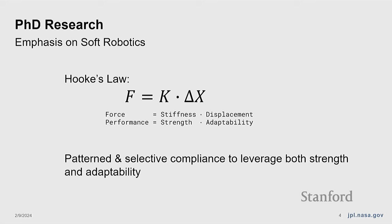I see Hooke's law as a useful, though somewhat simplistic approximation for the field of soft robotics itself. There's typically a trade-off between strength and adaptability. The stiffer a robot, the higher loads it can support without deflecting, but the less room it has to comply and adapt with the environment. Performance is the combination of those two. If you treat stiffness as a linear approach, you have a fundamental trade-off between strength and adaptability. But if you can pattern and selectively choose where compliance is, you can leverage both to increase overall performance in extreme environments.